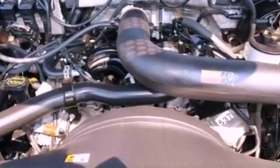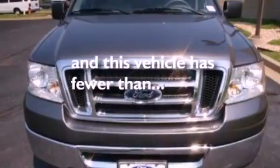Additional features include dusk sensing headlights and full power accessories. This vehicle has fewer than 68,000 miles on the odometer.